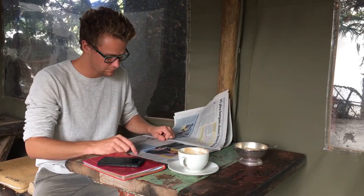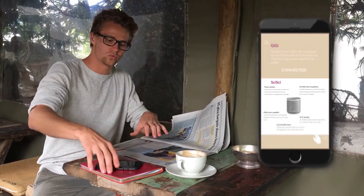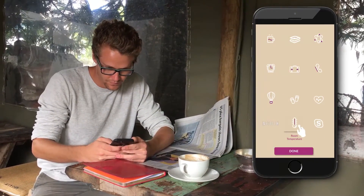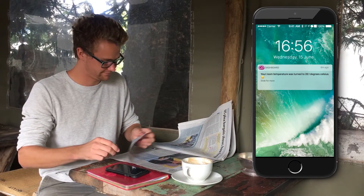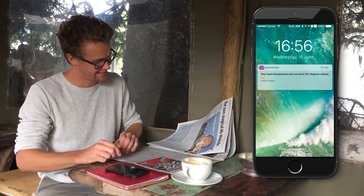Not in your hotel room? No problem. You can text GG your requests or even leave voice messages. For instance, let GG heat up your room temperature or run you a hot bath before you return after your tiring long day filled with meetings.